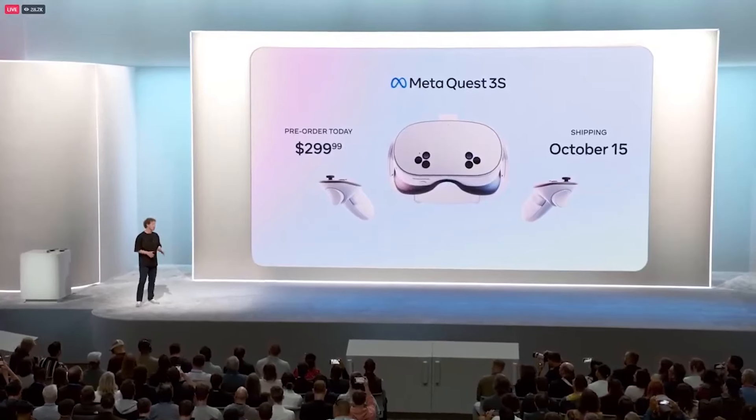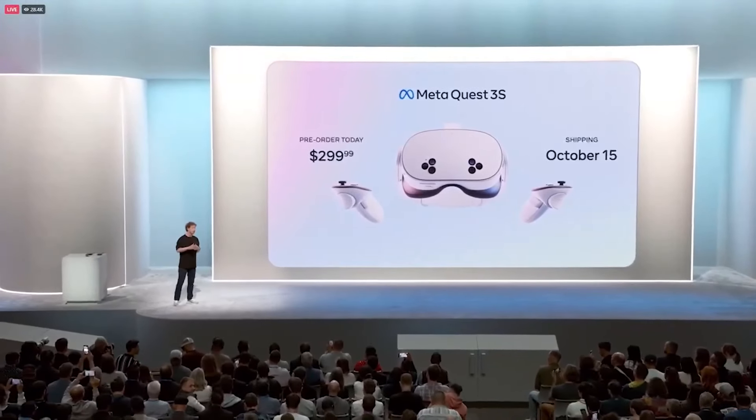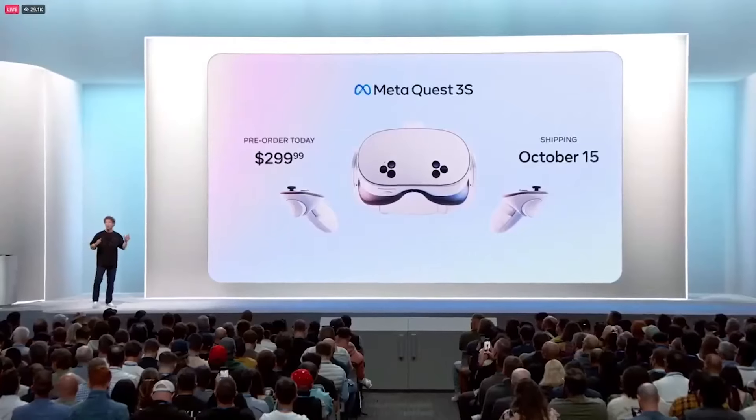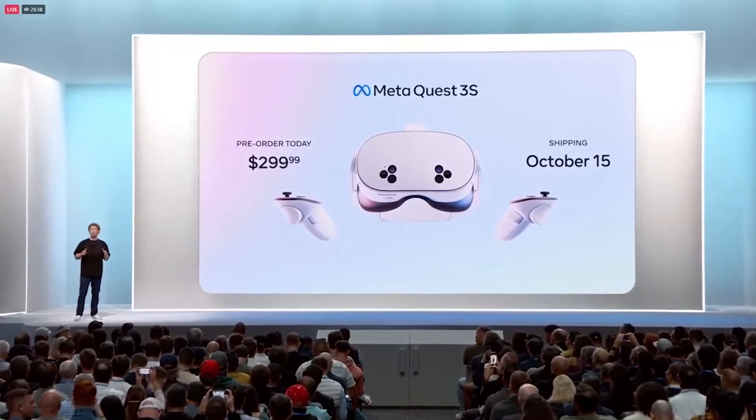When we built Quest 3, we delivered the first high quality mainstream mixed reality experience where you can see the world around you, you can reach out and touch digital things as if they're right there. Quest 3 is the best mixed reality device that you can buy today, and I am really proud of it. But we don't just innovate to advance the state of the art — we also build technology and innovate to bring the future to everyone. And we've been working on bringing the Quest 3 family to a lot more people.